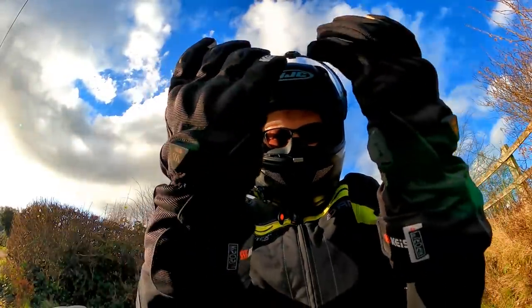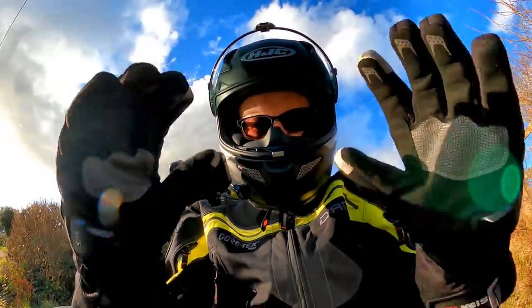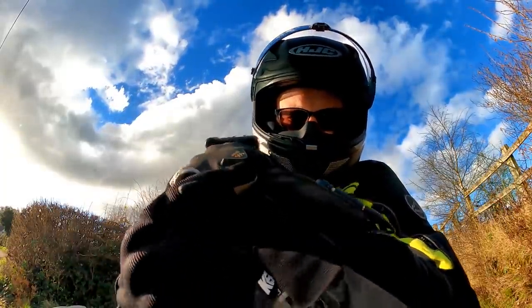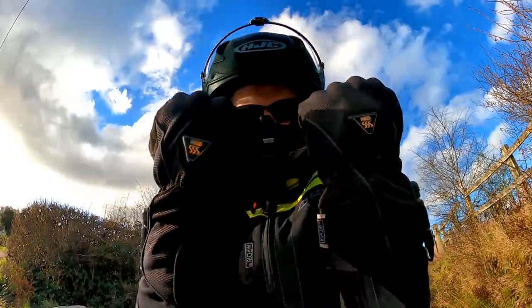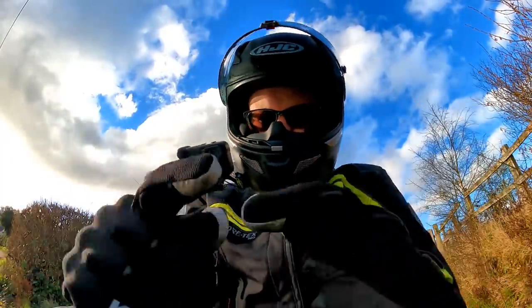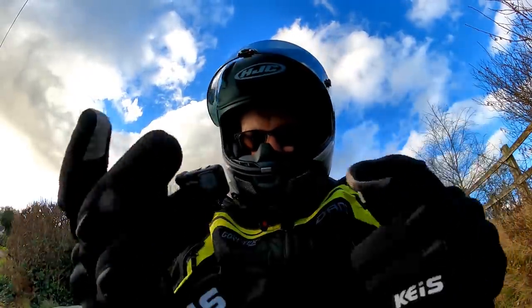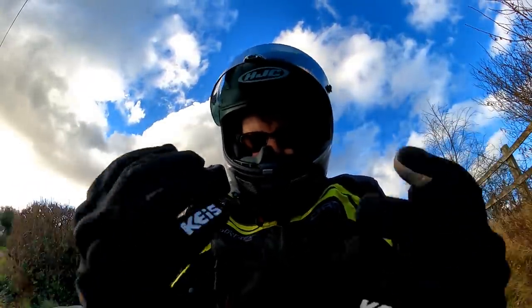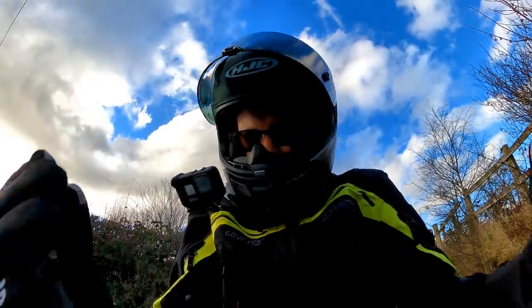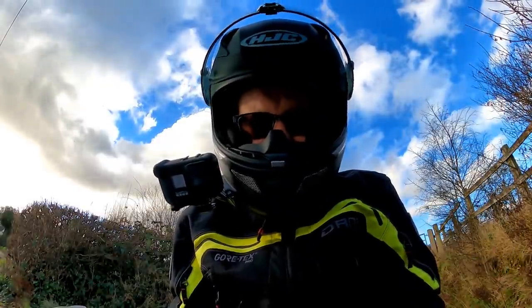Next up, my gloves. These are my KEIS G701 gloves — brand new for this year. I've been wearing KEIS heated kit for ages. They've got the little buttons on the back that glow — I've got them on the middle setting at the moment. These are waterproof, and they've got little pads on the fingers so you can use your phone with them. They're protective, comfortable, and most of all they keep you properly warm on a cold winter's day. Massive fan of heated clothing. These are the KEIS G701s — really recommend them. Excellent pair of gloves.